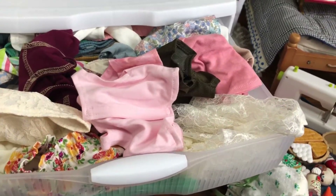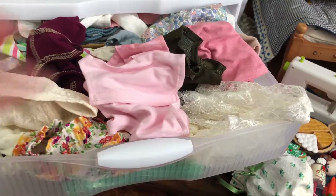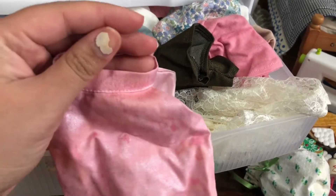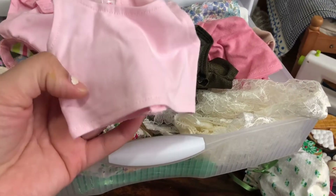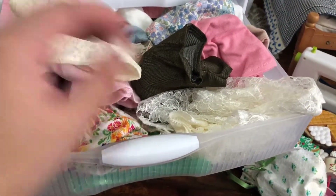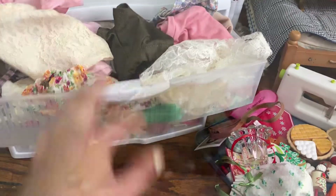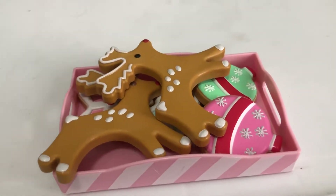I tried to organize it but it just always ends up like this. If you have any better solutions please comment down below. I tried organizing by category — like tank tops and shorts — but look at this mess, it's pretty ridiculous. My storage mask is getting dirty, I gotta clean it.